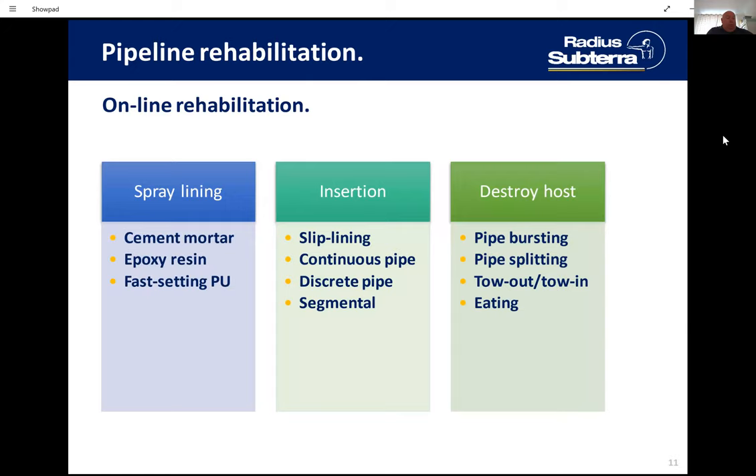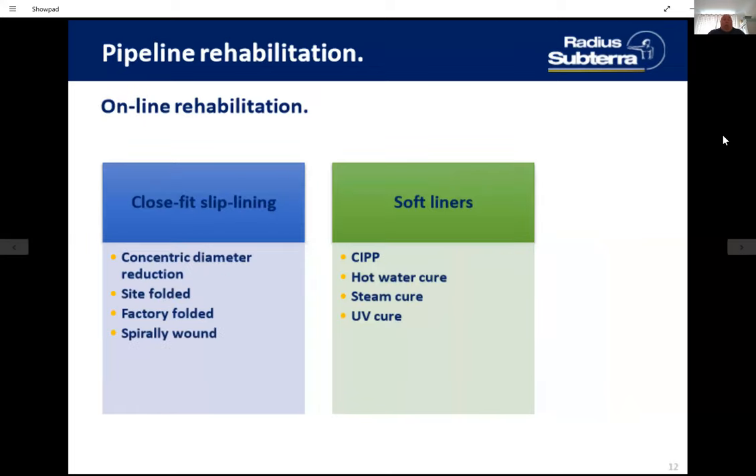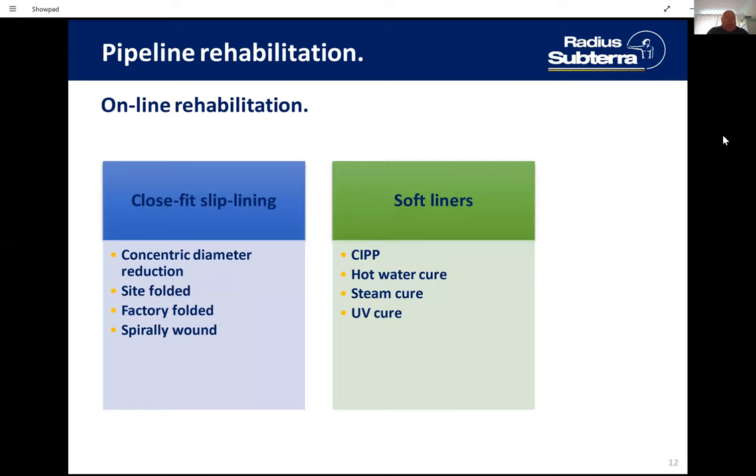More and more, we've been challenged with rehabilitating ageing assets and installing new mains with no-dig techniques and minimum disruption operations. These can be broken down into spray lining, insertion techniques, and techniques where they actually destroy the whole of the host main. What we're looking at today is the resins and spray lining, slip lining, and where we come in with our close-fit technologies — concentric diameter reduction and site-folded — and then factory-folded and spirally-wound.